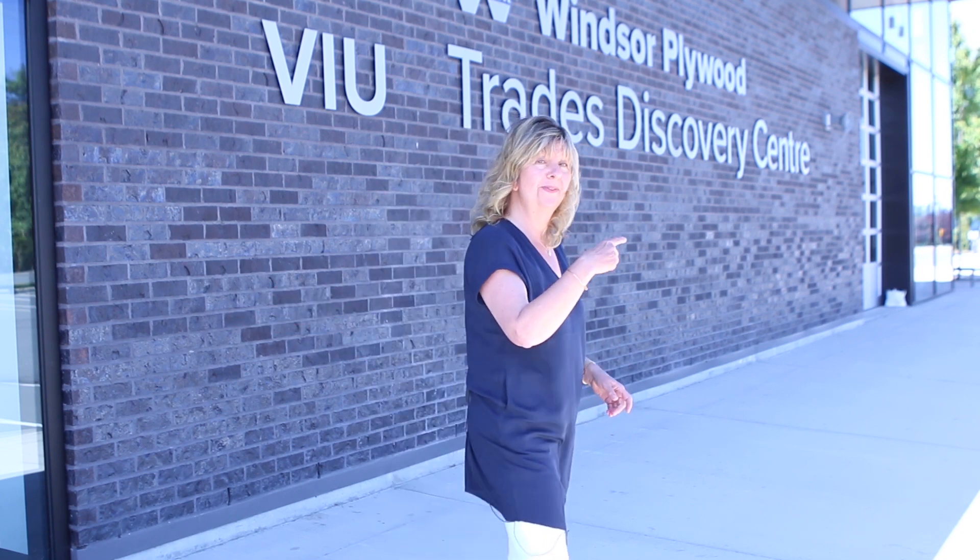Hi there everyone, my name is Sally Vinden and I am here today to welcome you to Vancouver Island University Trades Programmes. I'm standing outside of the Windsor Plywood Trades Discovery Centre and this is where we're going to begin our virtual tour. So follow me, we're going to walk this way.